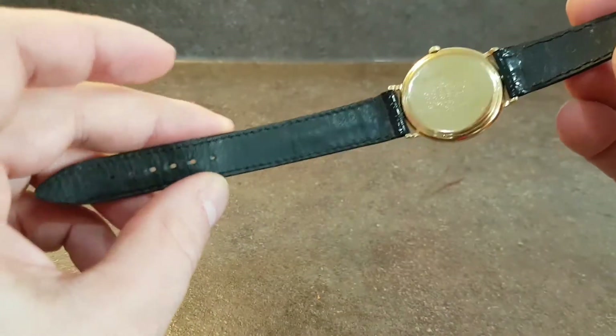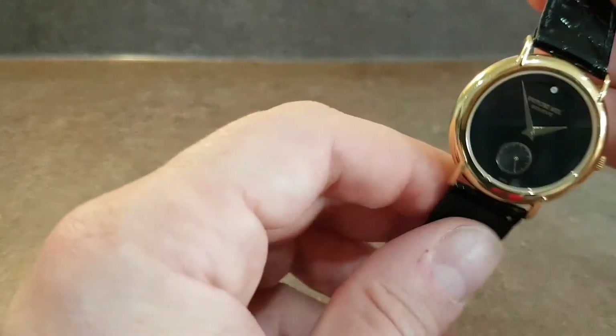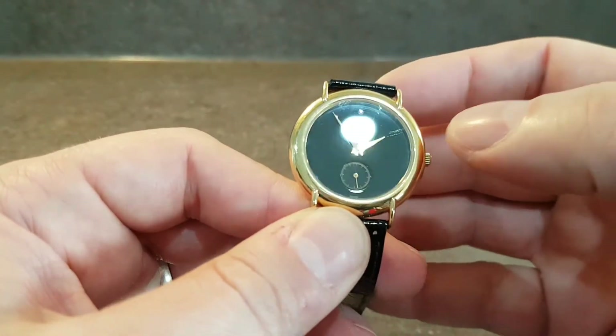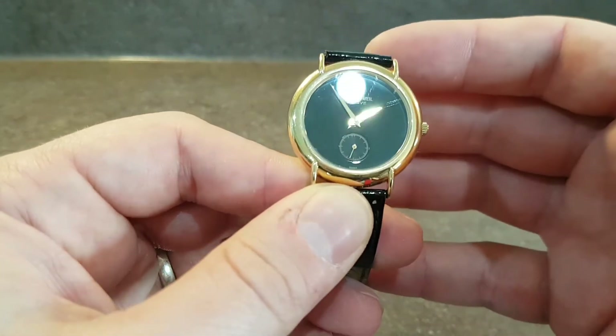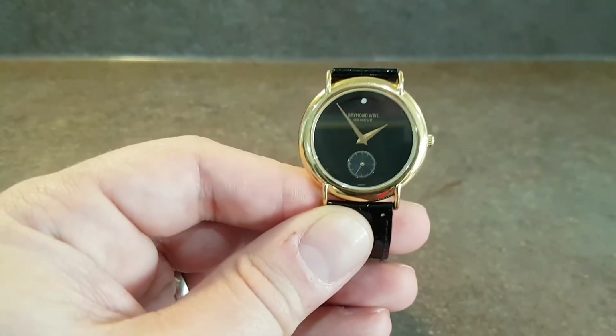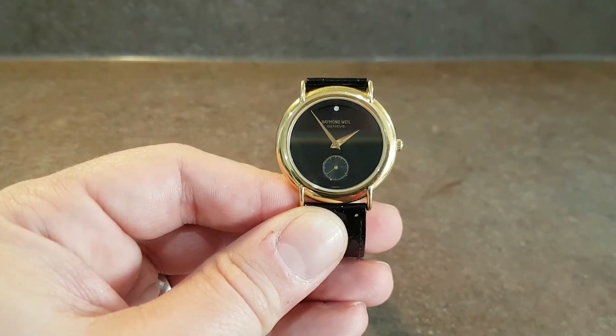The buckle is signed. It looks like it's a slightly worn strap — probably not the original. The only downside on this one is there is a scratch, if we can pick it out, at 2 on the glass. But a very nice example with a full set of box, wallets, and papers.